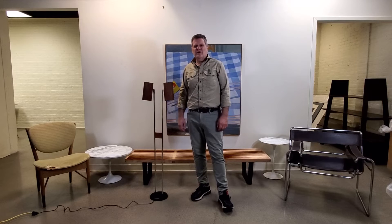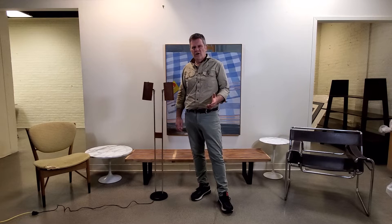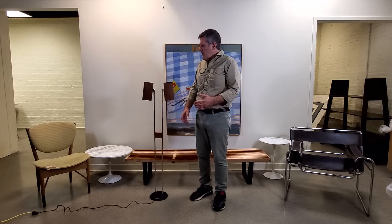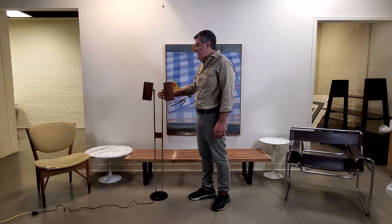Hi, this is Michael Dim from Valot Auctioneers in Providence, Rhode Island. You can find us at Valots, V-A-L-L-O-T-S dot com. We're an auction house here in Providence.